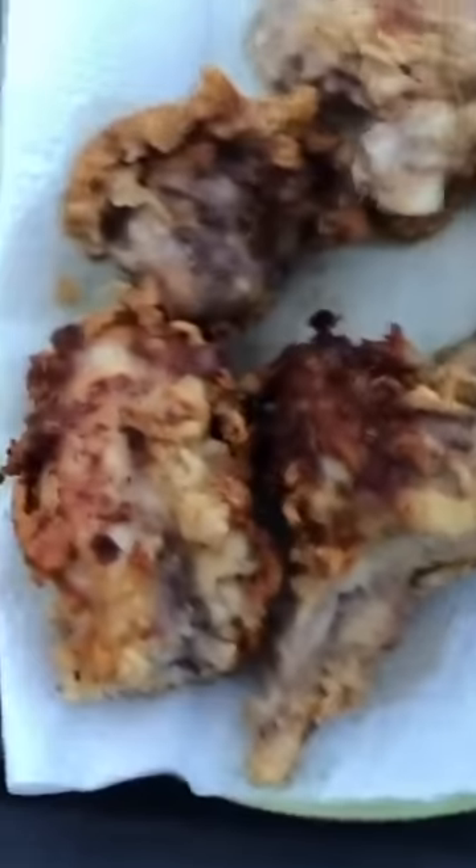After frying up this turtle, it's time to see what he tastes like. Not bad — seven out of ten.